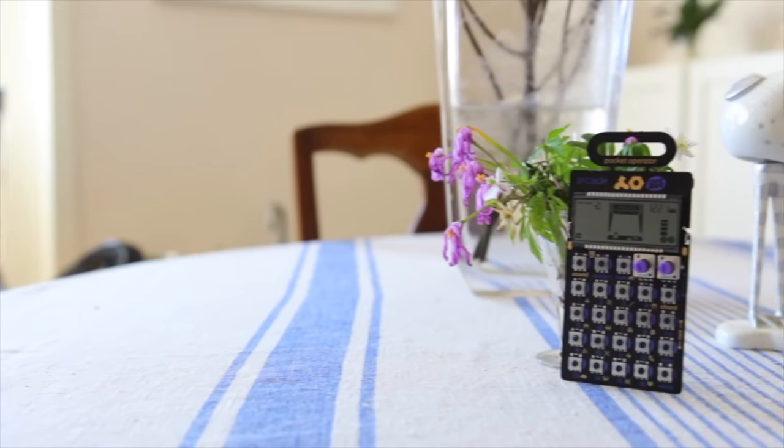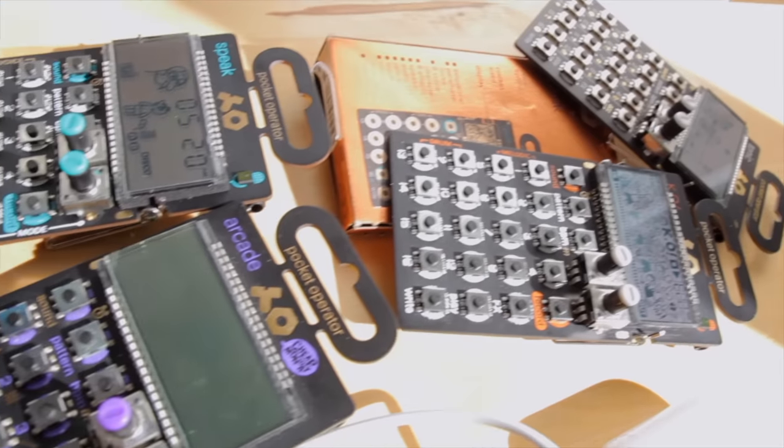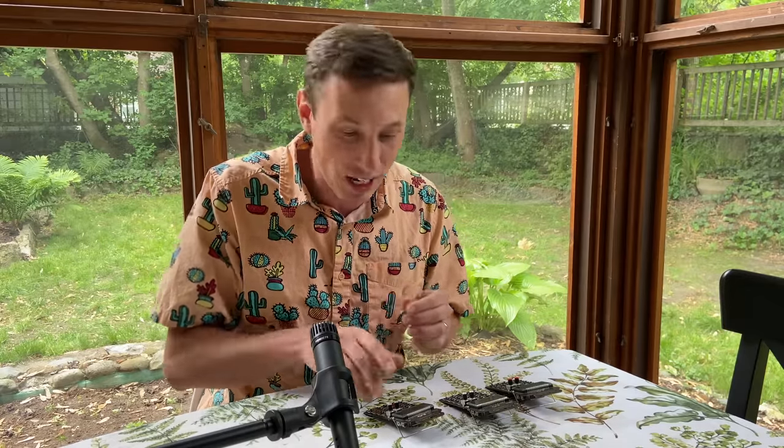Some people think that pocket operators are toys, but today's Summer of Synth guest is here to show us that that is not the case. Give a warm welcome to Gar Hoover. What's going on everybody? Gar Hoover here. Thank you Bo for allowing me to be part of your Summer of Synths. The synthesizers I'd like to talk about today happen to be pocket operators.